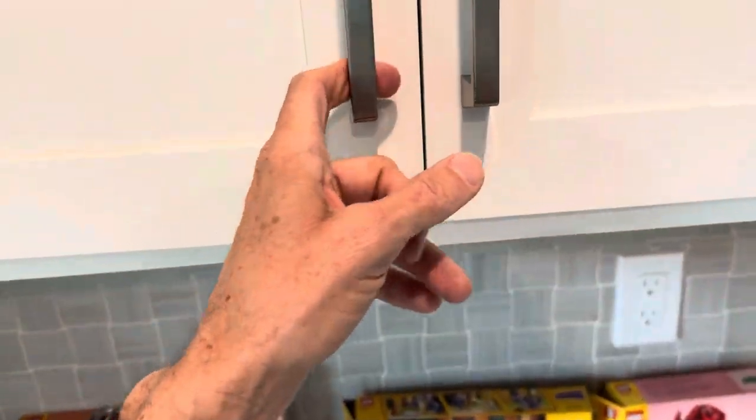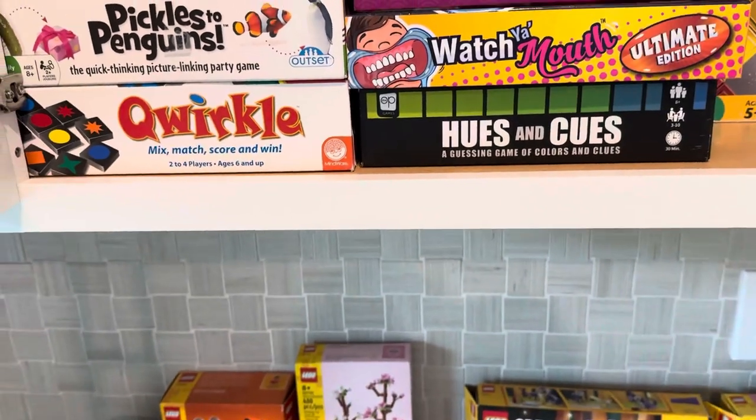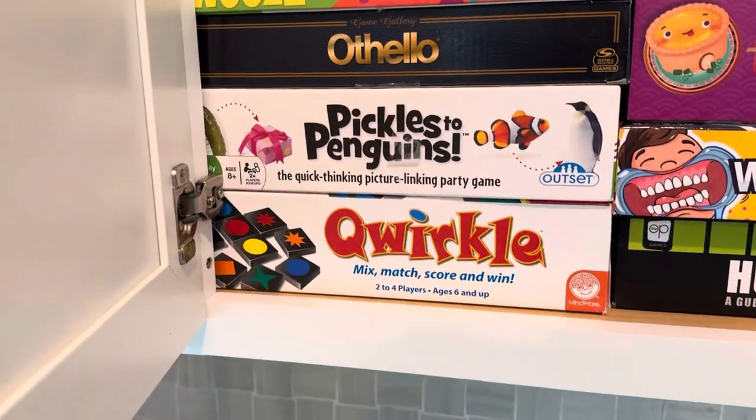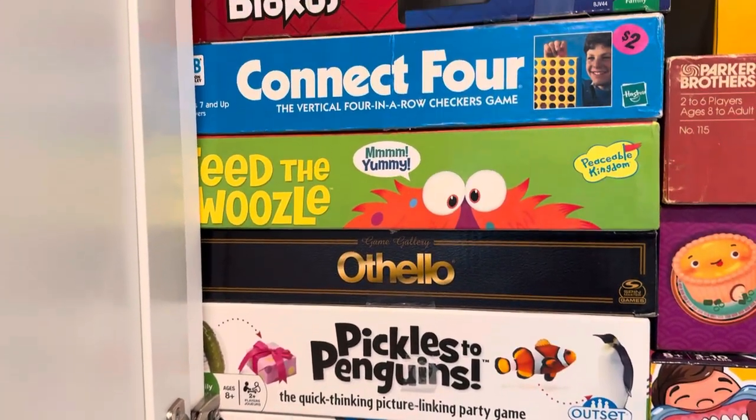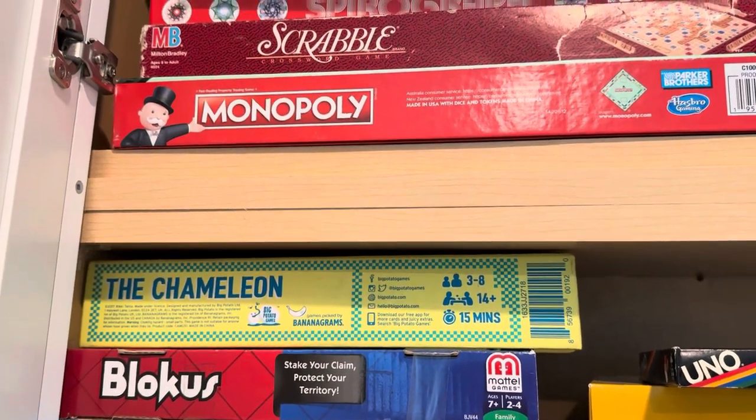And then it starts to become all about games. Quirkle, Pickles to Penguins, Othello, Feed the Woozle, Connect Four, Blokus the Chameleon, Monopoly, Scrabble, Spirograph.